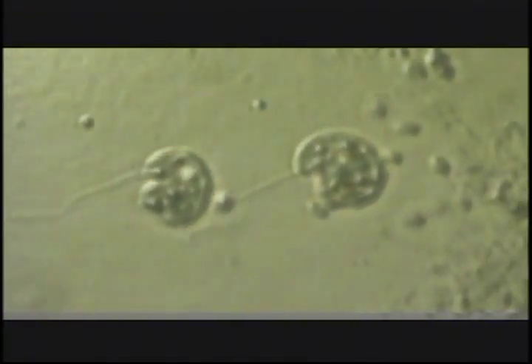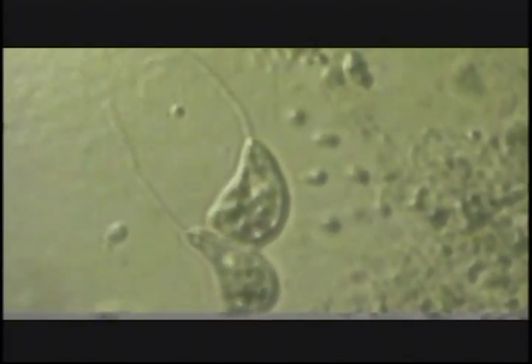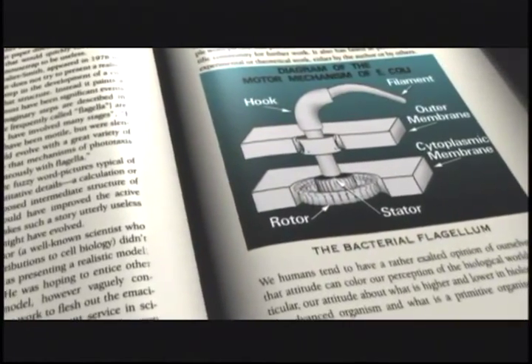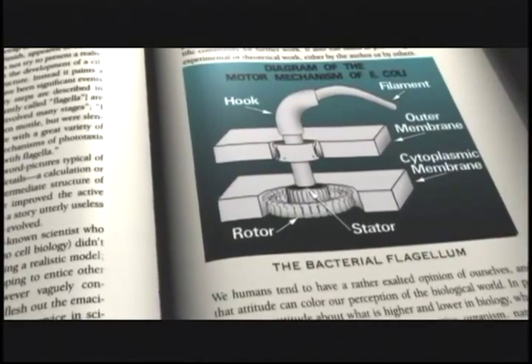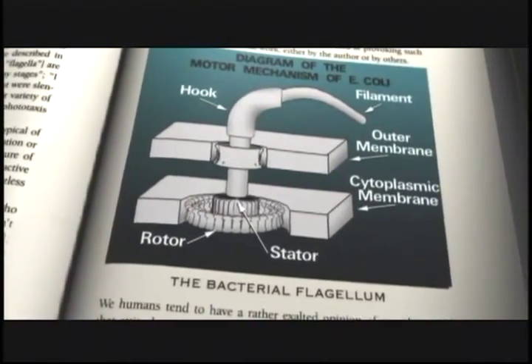Michael Behe has studied several of these machines, including the flagellum — a remarkable rotary motor. He recalls the first time he looked in a biochemistry textbook and saw a drawing of the bacterial flagellum with all of its parts in all of its glory: a propeller, a hook region, a drive shaft, and a motor.